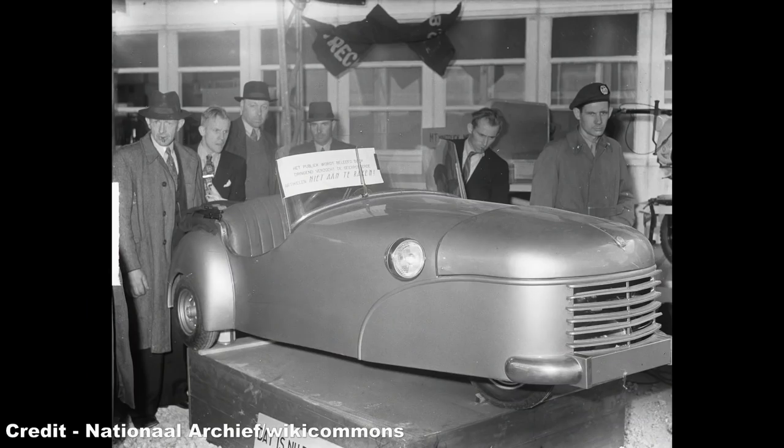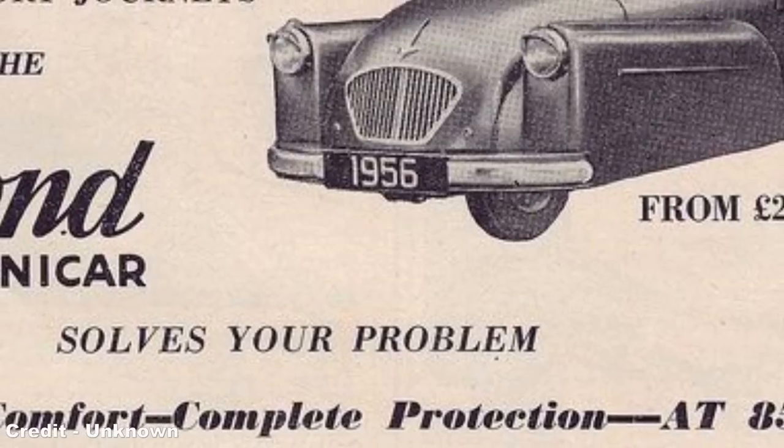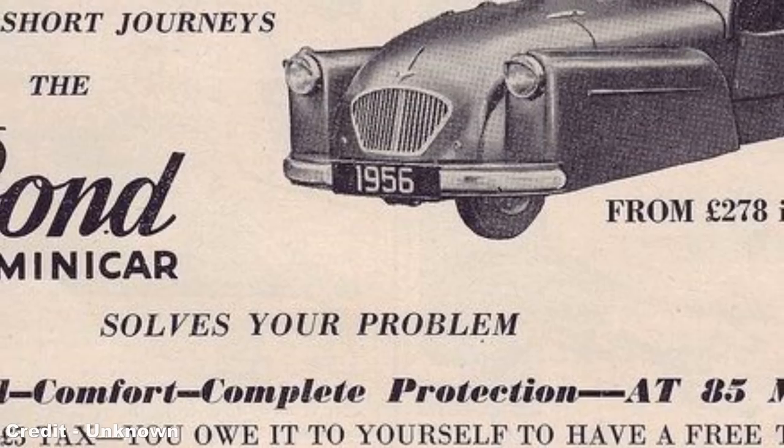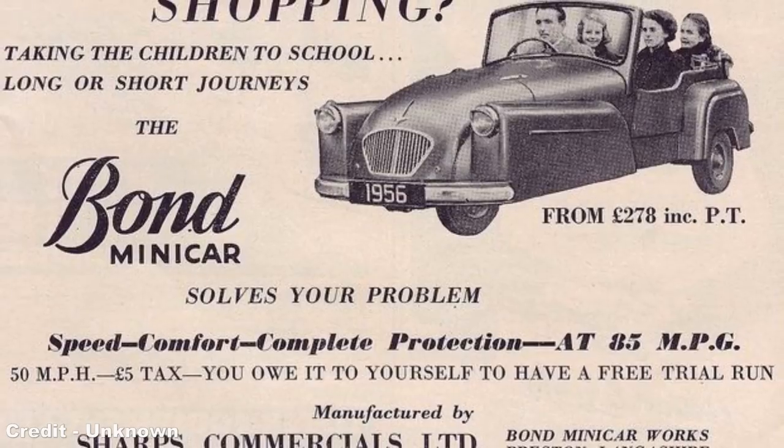The Mini-Car Mark A, the initial variant, was only available as a two-seat convertible with an aluminium body, and was powered by a series of single-cylinder, two-stroke Villiers engines. Much like its competition, the Reliant Regal, the Mini-Car was able to slip through a loophole in vehicle licensing, and could be driven on a cheaper motorbike licence.